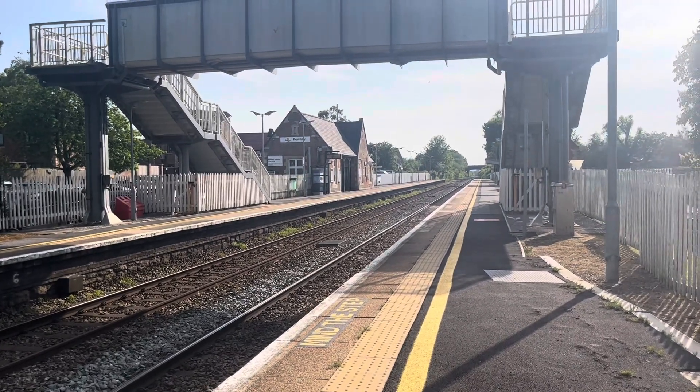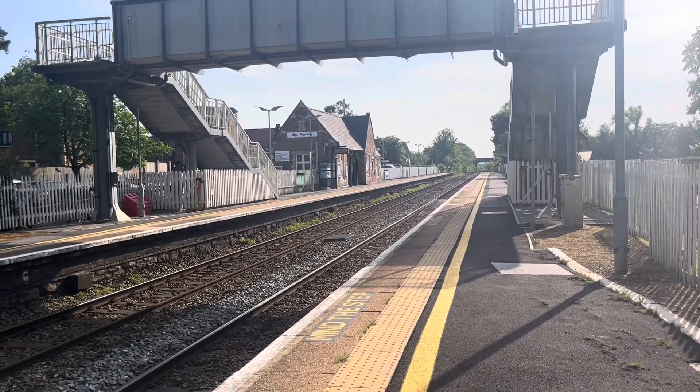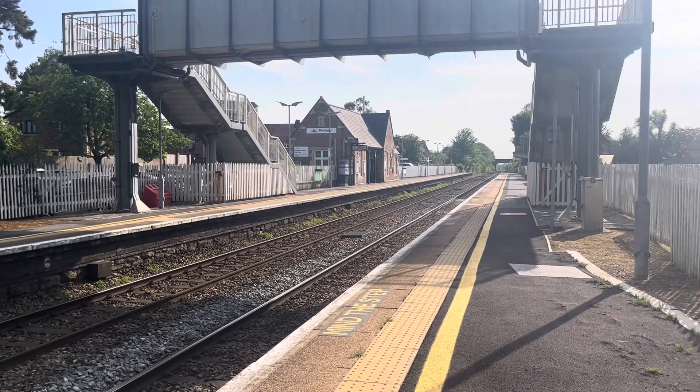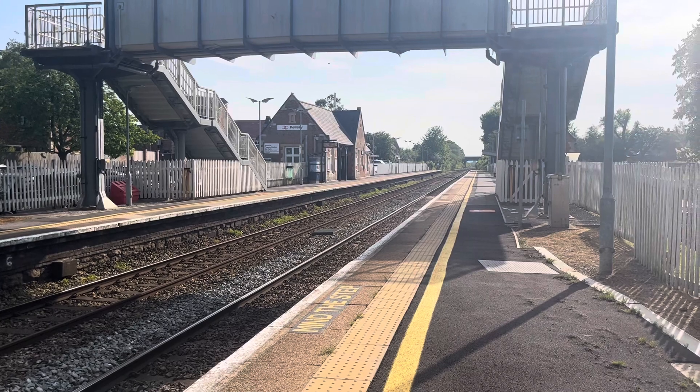Hello guys and welcome back to another video. Today I am at Pusey where you're going to be seeing services from Great Western Railway only. So yeah, let's get into the video.